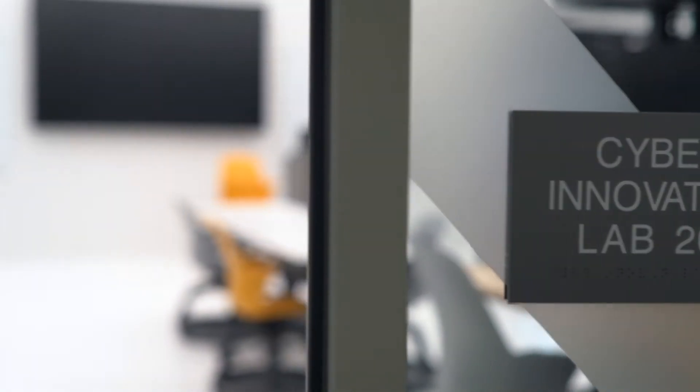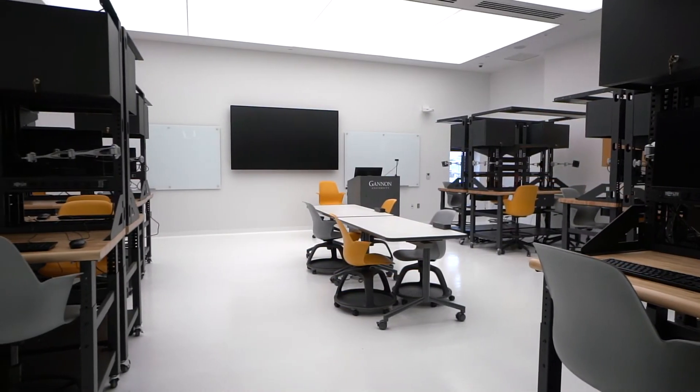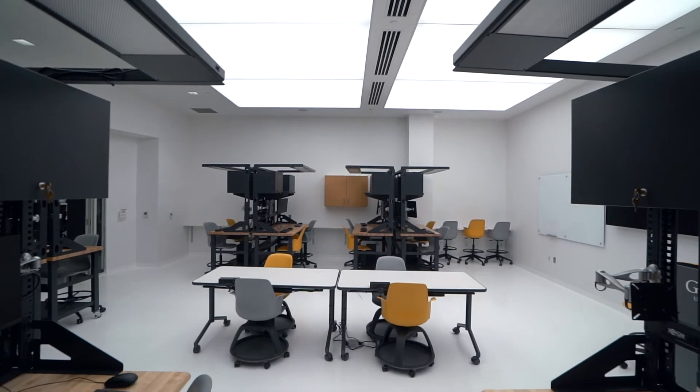In the Cyber Innovation Lab, students will have hands-on opportunities experimenting with the Internet of Things. They will learn how to design and build secure data using cyber security to protect our everyday devices that are enabled with artificial intelligence and machine learning.